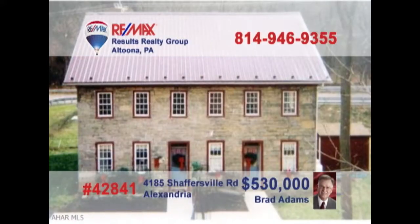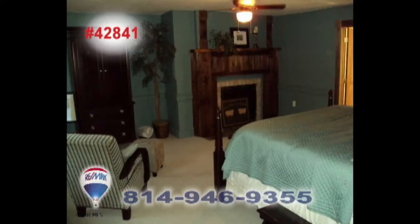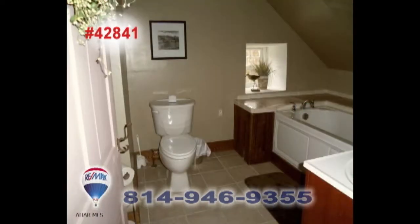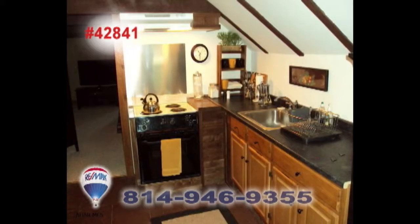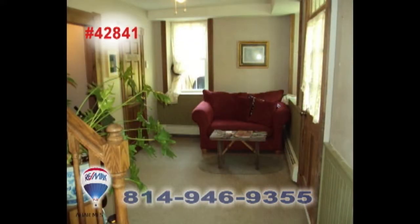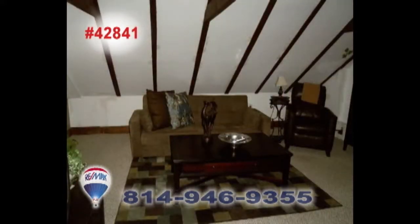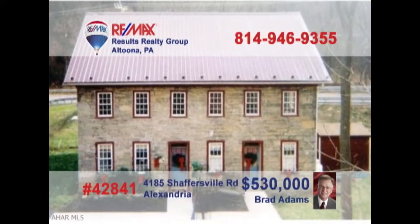Brad Adams invites you to explore the opportunity of owning an historic apartment building. This former bed and breakfast has been converted into four apartments with two efficiency units and two single bedroom units. Plenty of fine upgrades among the classic fixtures and features, including two decorative fireplaces that could be reopened and used again. Take advantage of this unique opportunity and contact Brad to get all the details or to take a tour.